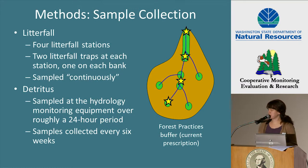We installed litterfall stations relative to the buffer in the basin receiving the current forest practices buffer treatment. The first station was located at the downstream end of the basin near the Type FN break, the second station within the prescribed buffer, the third station outside of the prescribed buffer, and the fourth station near the uppermost point of perennial flow. The stations were installed in comparable locations in the other sites within each respective block.